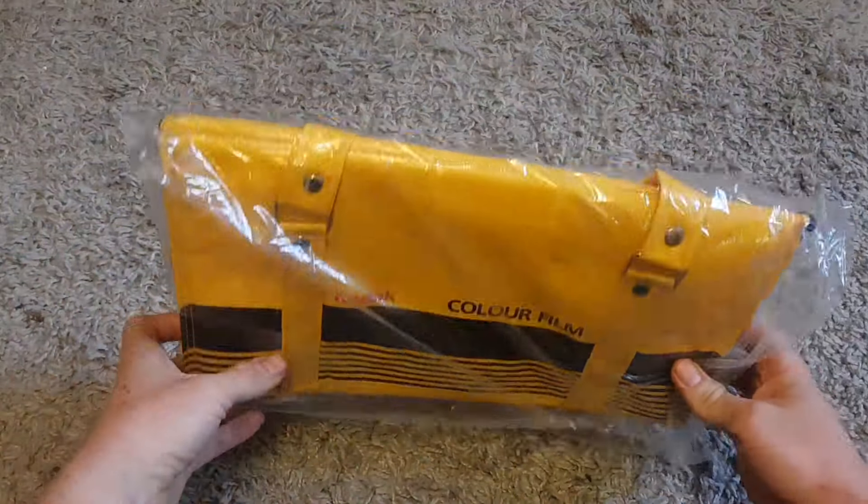Hey guys, it's Harry here again. Something a little different today — I thought I'd do a video on what sold this month for a profit. I go to a lot of car boot sales, buy a lot of stuff and sell it on for a profit, but I never really do a video on what I bought and how much it actually sold for. So that's what I'd do today — I've got a few items here that sold today, and then I'll go through some previous stuff this month.